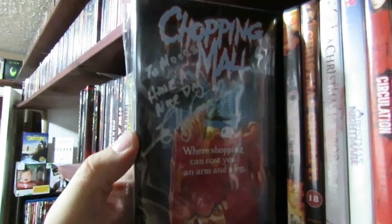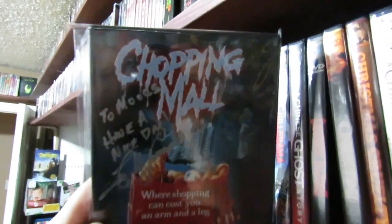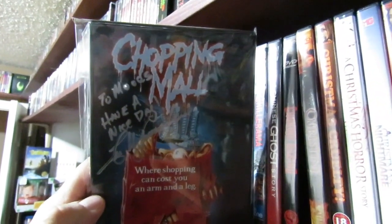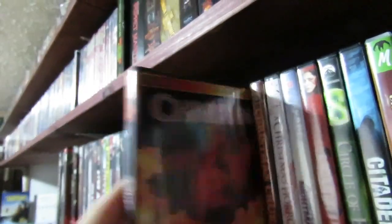Then we got Chopping Mall, which I just recently picked up on Blu-ray from Vestron. This one's signed from Jim Wynorski — he spelt my name wrong, M-double-O-D-S. He even apologized after, said 'oops, I put an S after I told him Z.' Chopping Mall — fun stuff, one of Jim Wynorski's best films.